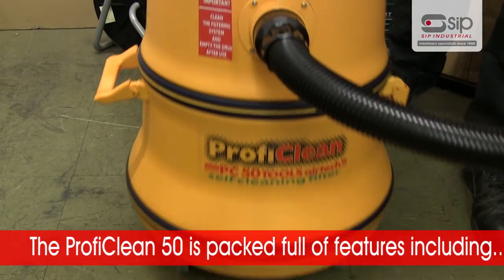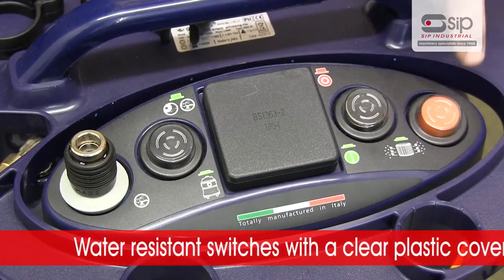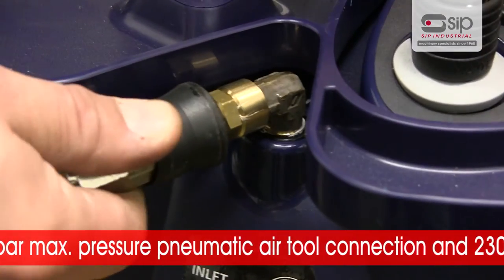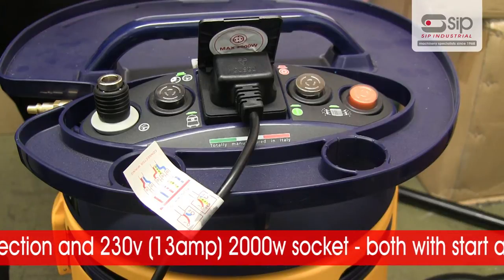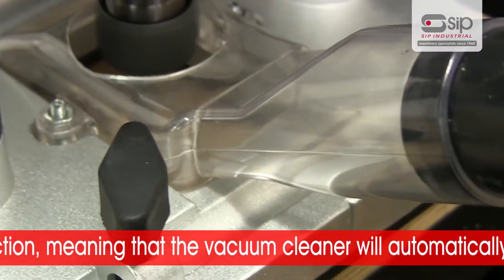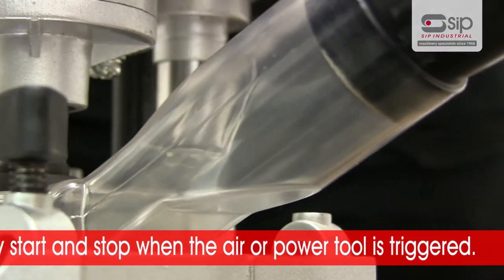The ProfiClean 50 is packed full of features including a powerful 1100 watt heavy duty motor, water resistant switches with a clear plastic cover, a 15 bar maximum pressure pneumatic air tool connection, and an integrated 230 volt 13 amp 2000 watt socket — both with start and stop function. This means the vacuum cleaner will automatically start and stop when the air or power tool is triggered, enabling the operator to vacuum dust and debris away whilst working.